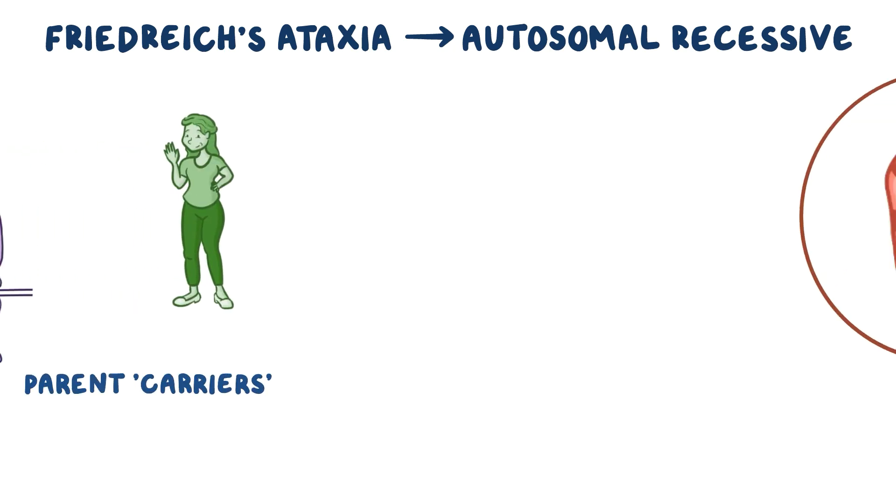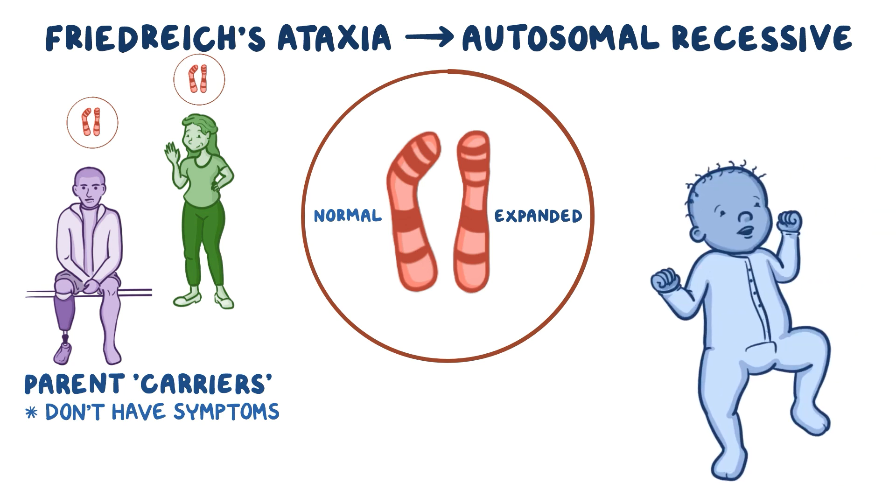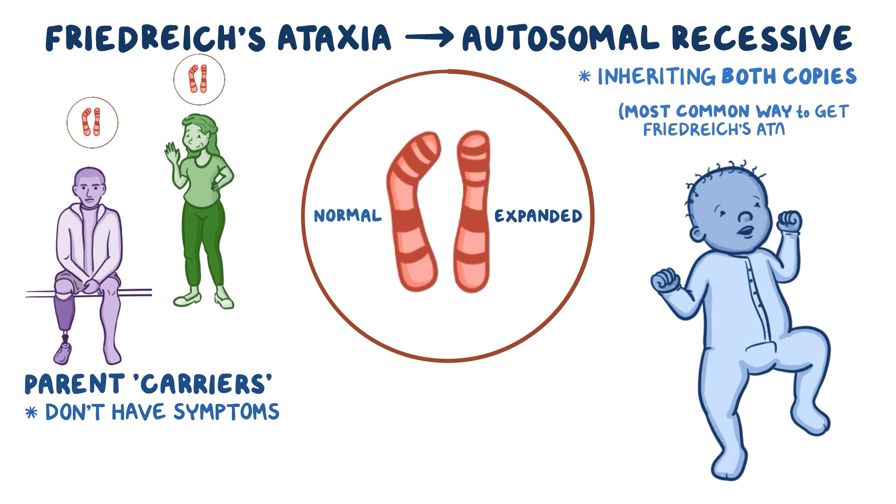Friedrich's ataxia is inherited as an autosomal recessive condition. It's passed on by parents who are carriers because they have one expanded FXN gene and one normal FXN gene, but they don't have any symptoms of Friedrich's ataxia. They end up passing on their expanded FXN genes to their child. Inheriting both copies of the FXN gene with an expanded GAA repeat is the most common way to get Friedrich's ataxia.